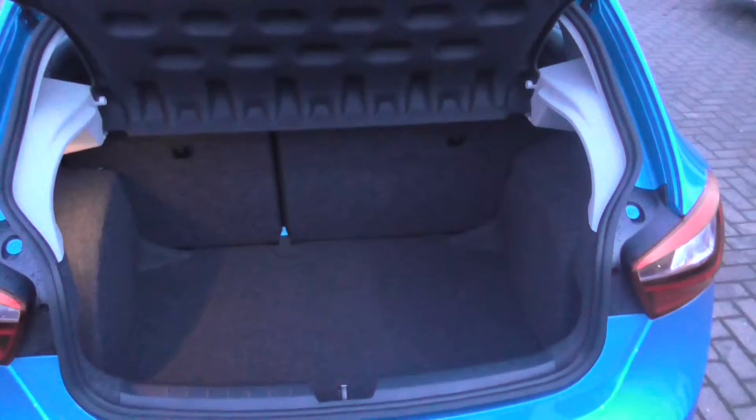Around into the rear of the vehicle you have a 60-40 split in the boot and plenty of space in there.